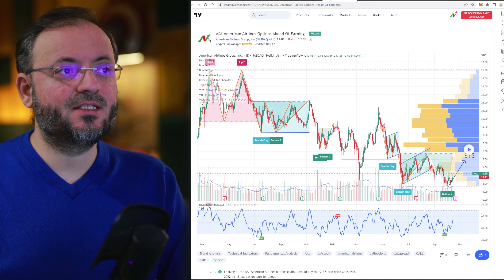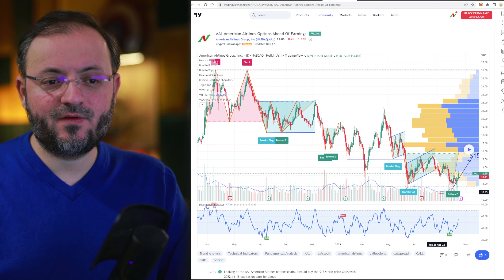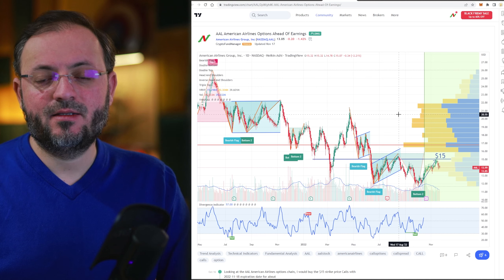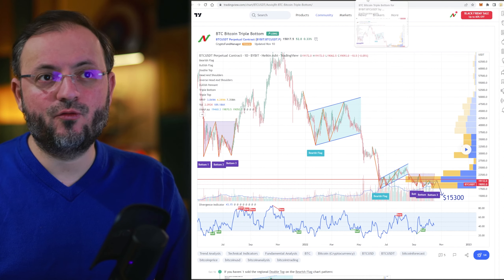Let me show you some of my charts. This is from American Airlines — everything here with the top, the bottoms, the bearish flags was made by TradingView. I haven't drawn anything. Everything is made by TradingView and I will show you how.